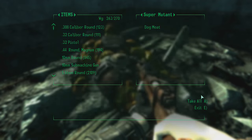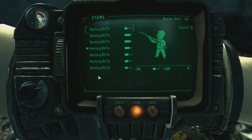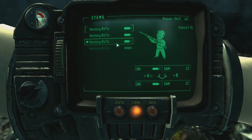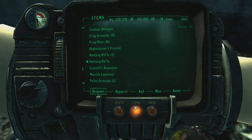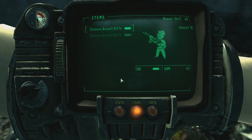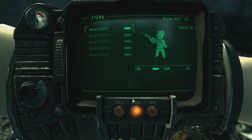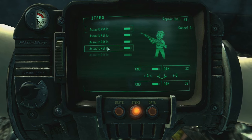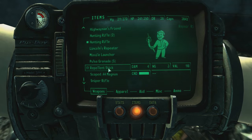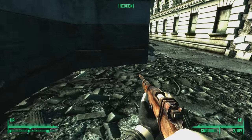I should probably start to combine a few things. There we go — combine all the things, and I can combine even more. I have a bunch of Chinese assault rifles now; I have two in very good condition. Let's see if I can do something about the assault rifles. I probably have enough guns for the time being — that should last me for a while.